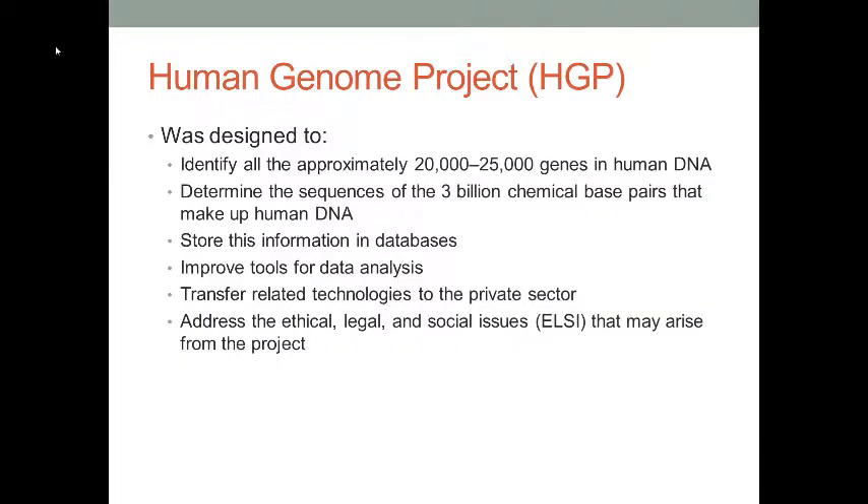Another project is called the Human Genome Project, or HGP. One goal of HGP is to identify all possible 20,000 to 25,000 genes in human DNA. Another goal is to determine the sequences of the 3 billion chemical base pairs that make up human DNA. All of this information is stored in databases and is available for interested researchers to perform data mining and data analysis for genetic research.